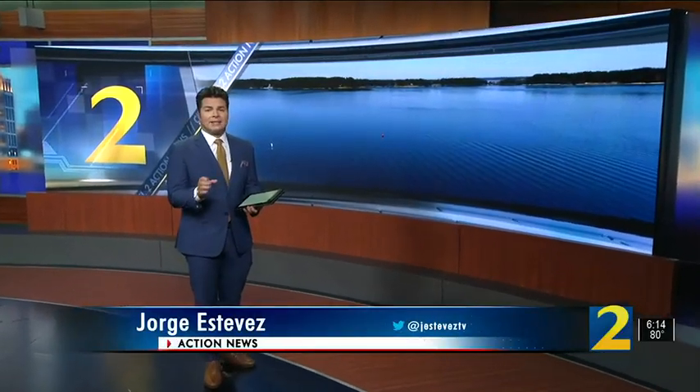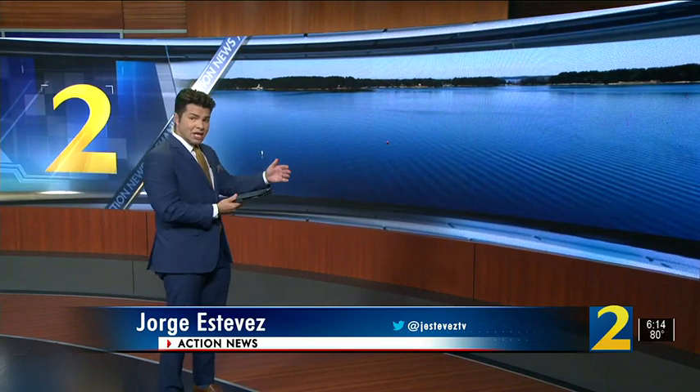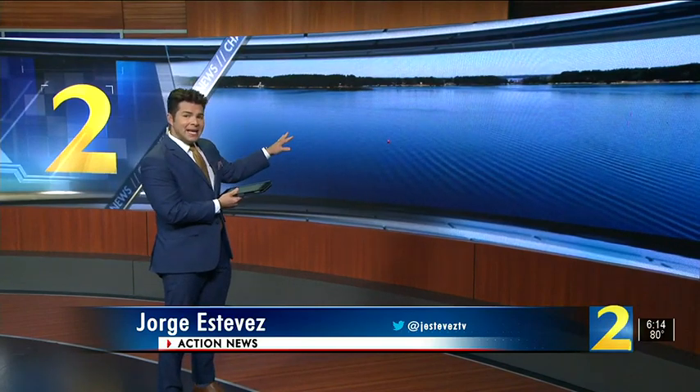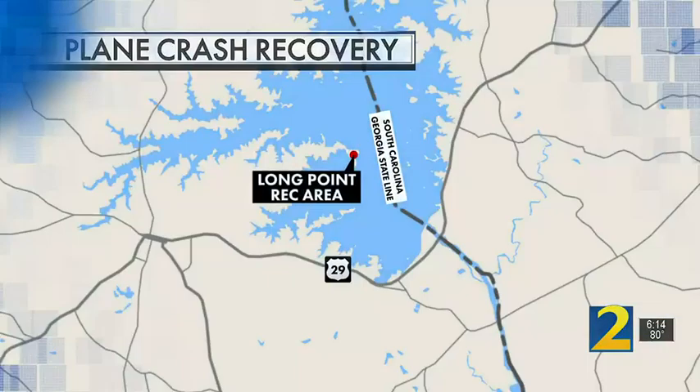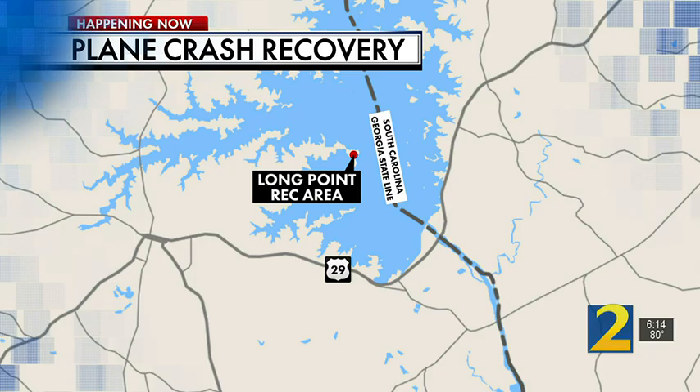Crews have a big job ahead as they work to remove wreckage from a deadly plane crash. That plane is under 120 feet of water at Lake Hartwell. It went down on Saturday near the Long Point Recreation Area, not far from the South Carolina state line.